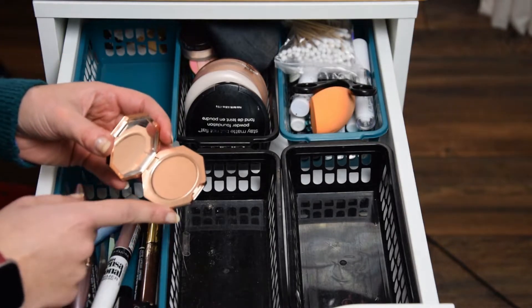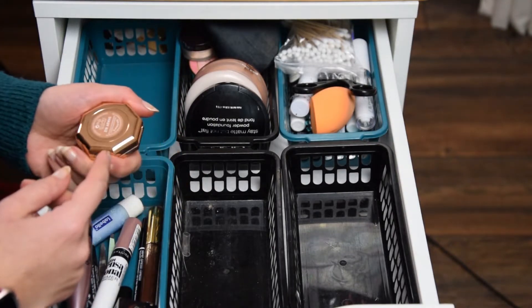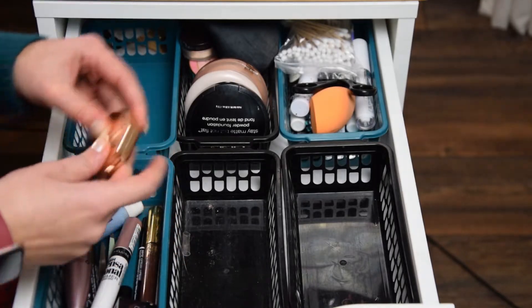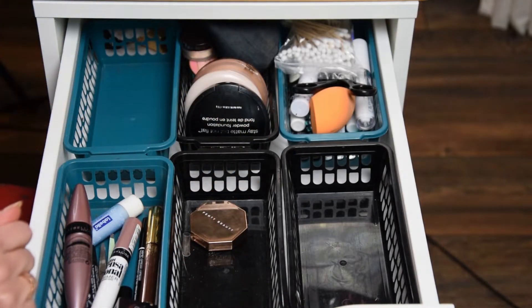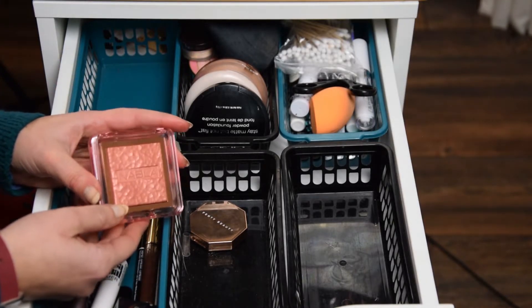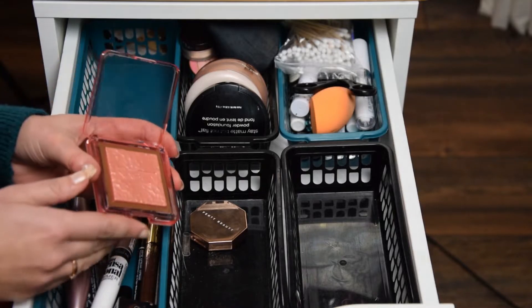For bronzer, I'm going to use the Shady Biz bronzer by Fenty — Julia picked this for me. I love this bronzer, so I'm happy to use it. Definitely a good choice.